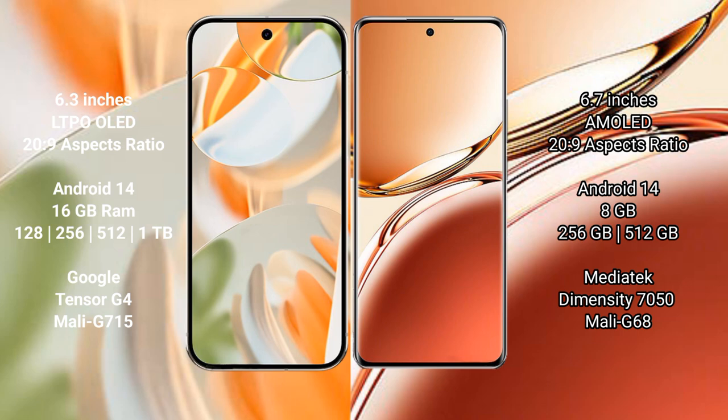Google Pixel 9 Pro comes with 16GB RAM and 128GB, 256GB, 512GB, or 1TB internal storage, powered by the Google Tensor G4 processor with GPU model G715. OPPO F27 Pro Plus comes with 8GB RAM and 256GB or 512GB internal storage, powered by the MediaTek Dimensity 7050 processor with GPU model G68.